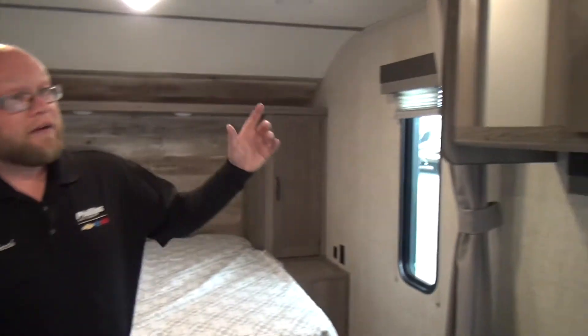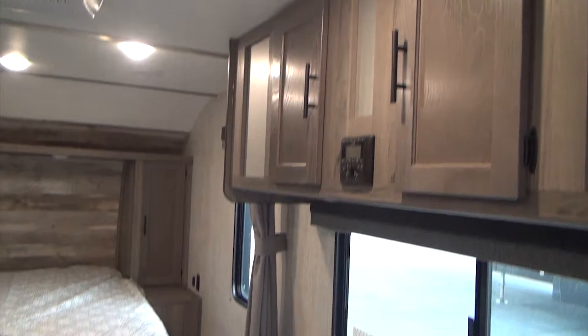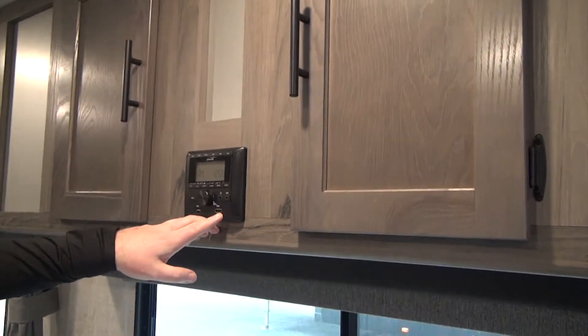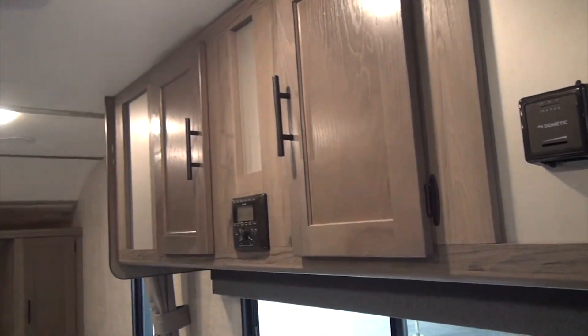We're also going to have some nice storage right here over the dinette. This dinette will drop into a bed — very easy to do, takes about five seconds. Now this one also has our AM/FM radio, and it's HDMI ready if we want to use a DVD player, or USB if we want to plug in a phone or music device.